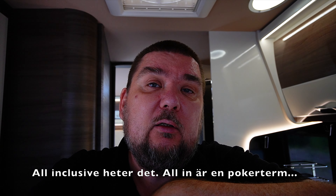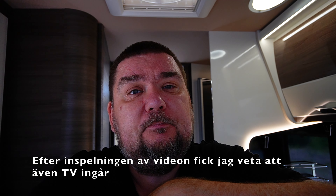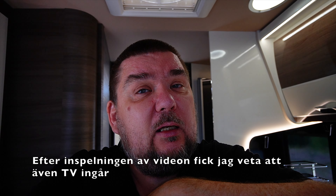Ni är två personer, ni har ett eller två barnbarn som vill följa med ibland - då är bilen riktigt bra, för den kommer välutrustad. McLewis har i Sverige alltid kört sitt all-in paket, och det är verkligen all in. Det är solceller, det är stora värmaren, det är multimedia. Jag kan lista allt som ingår i bilen sist i videon. Ni behöver i princip bara köpa till en tv, så är ni hemma. Det gör också att bilarna är attraktiva på andrahandsmarknaden - alla vet vad man får, ingen behöver ifrågasätta om den har den eller den prylen ombord. Alla bilar har allt.